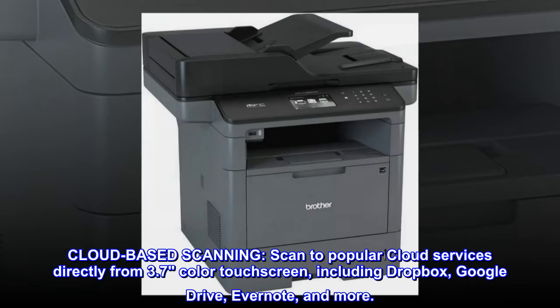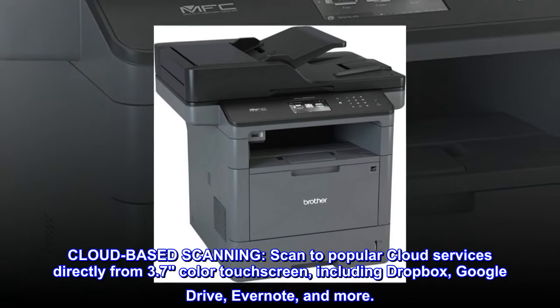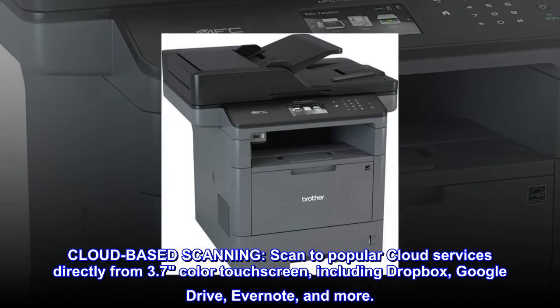Cloud-based scanning. Scan to popular cloud services directly from the 3.7-inch color touchscreen, including Dropbox, Google Drive, Evernote, and more.